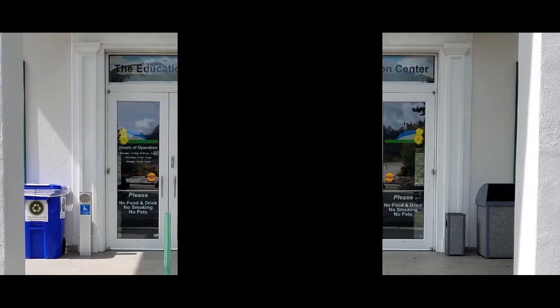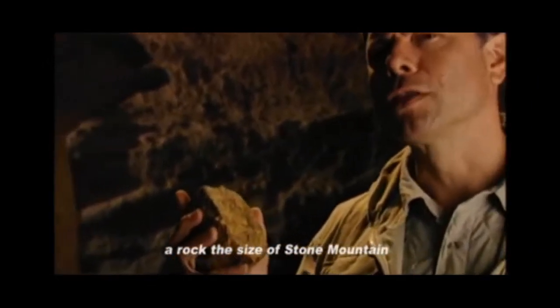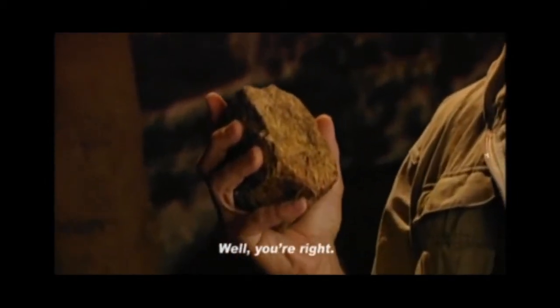Please limit to groups of 10 or less. If every rock has a story, you would think a rock the size of Stone Mountain has an awesome story. Well, you're right.